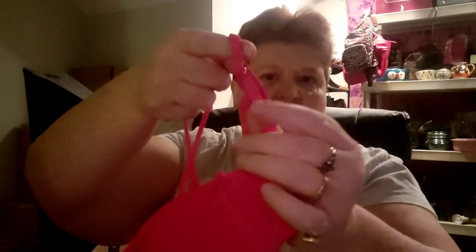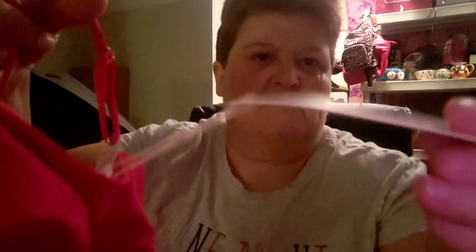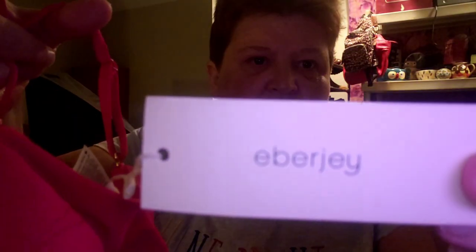And then we have a pink one, new with tags as well. Ebird — and if I'm saying that wrong, tell me. Extra small. It's cute and it has the adjustable on here. It does say small on the tag.